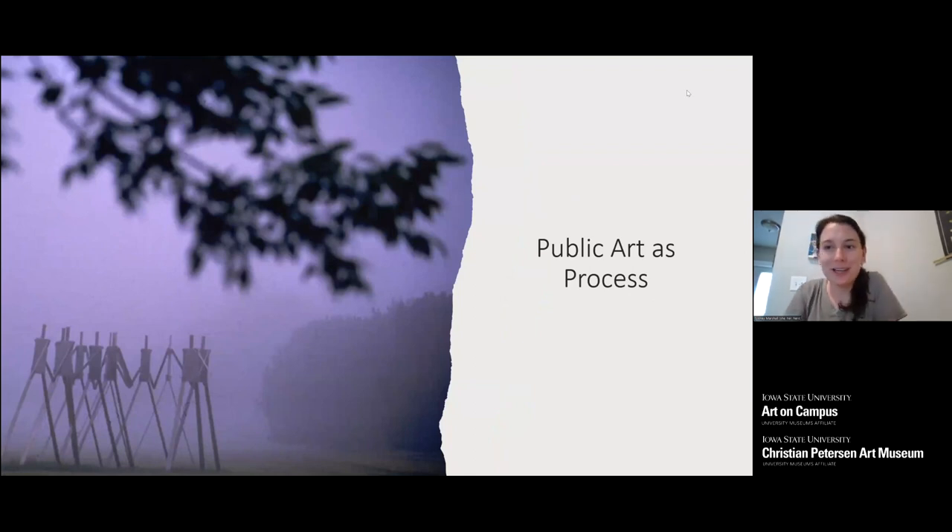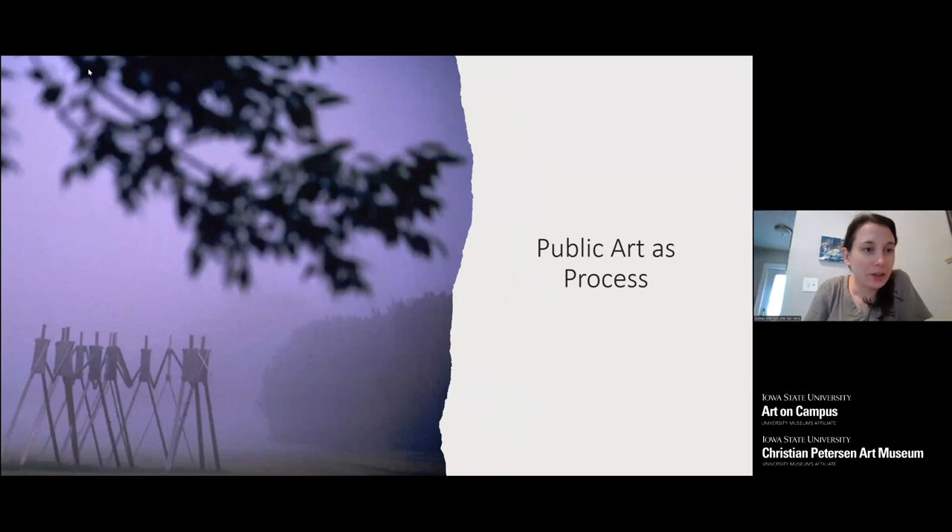Welcome, everyone. My name is Sydney Marshall. I am a curator here at University Museums, and I am in charge of the Art on Campus collection. This semester I've done the exhibition in the Christian Peterson Art Museum in the downstairs gallery, which is called Art of Fabrication. This program is in connection with that to get more information. The exhibition will be up through December 15th, the last day of school at Iowa State.